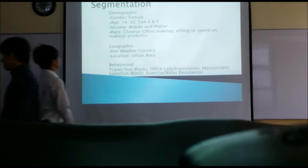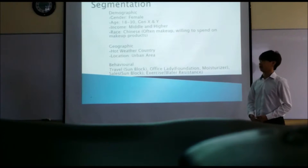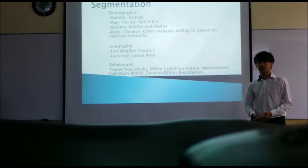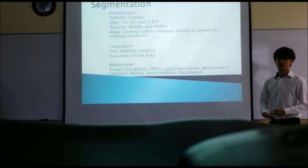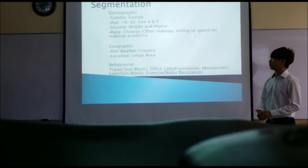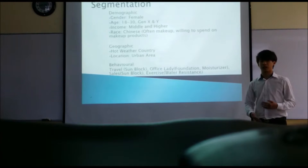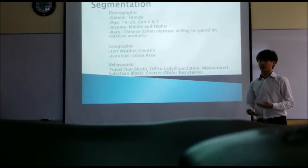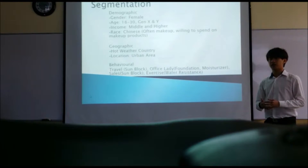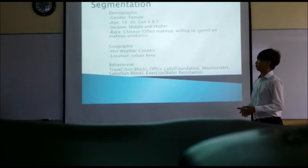Good morning, Mr. Awin. I'll be presenting on segmentation. We are serving our product through a few segmentation types. The first is demographic segmentation — we are targeting Chinese females between 18 to 35, Generation X and Y, with middle to higher income. We focus on Chinese females because they often wear makeup and are willing to spend a lot on beauty products.